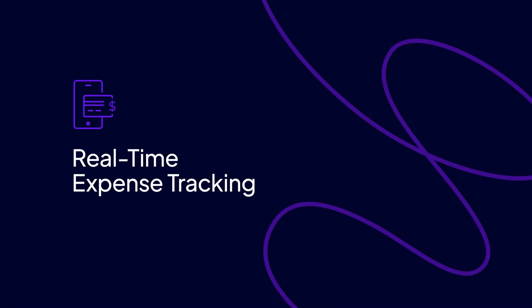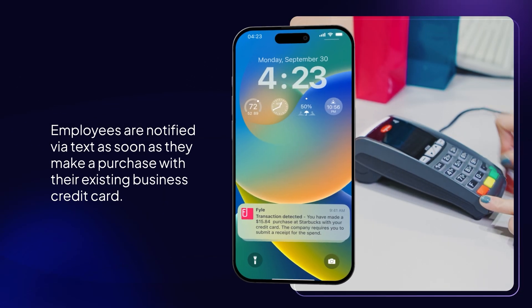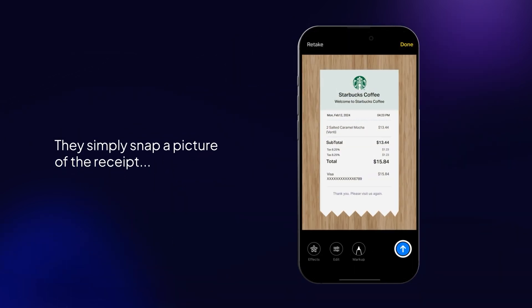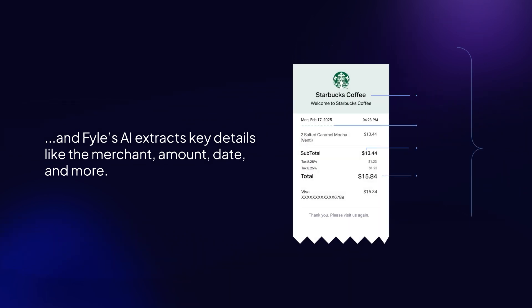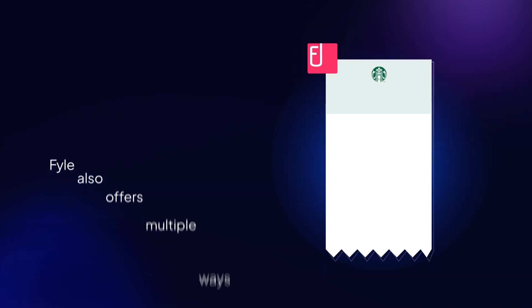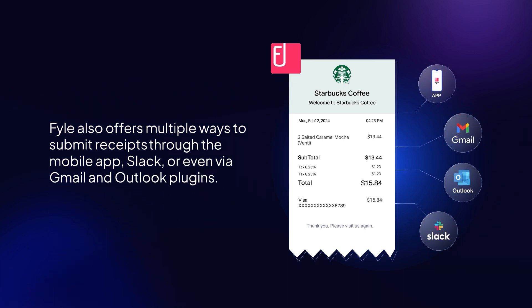Real-time expense tracking. Employees are notified instantly via text as soon as they make a purchase with their corporate credit card. They simply snap a picture of the receipt, and File's AI extracts key details like the merchant, amount, date, and more. The receipt is automatically matched to the corresponding transaction, so there's no need for manual data entry or reconciliation. File also offers multiple ways to submit receipts through the mobile app, Slack, or even via Gmail and Outlook plugins, making it easy for everyone.